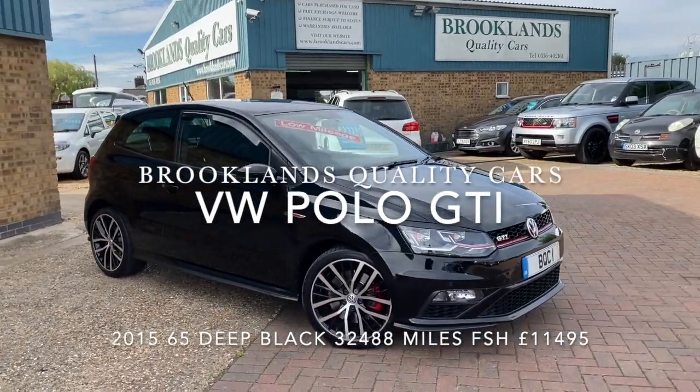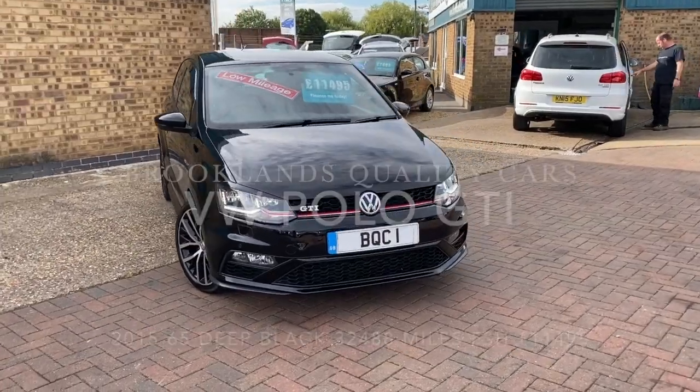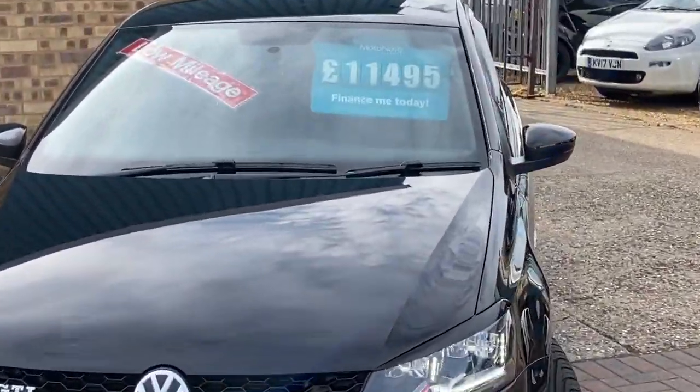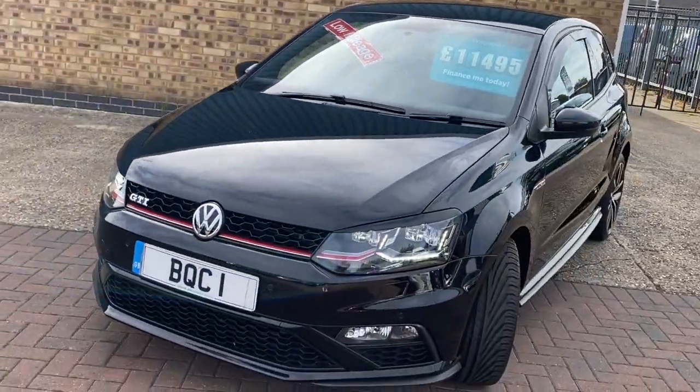Hi, welcome to Brooklands Quality Cars. I hope everybody's staying safe. Today we've got a bit of a pocket rocket — VW Polo 1.8 GTI 3 door. This car's only done 32,000 miles and we've got it advertised today at £11,495.